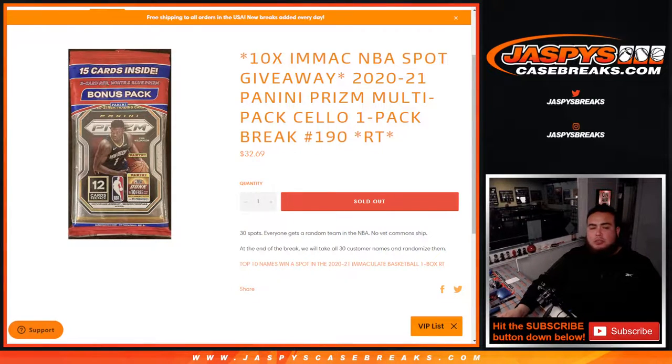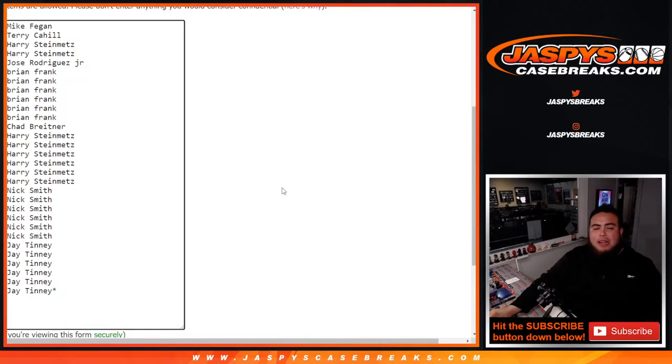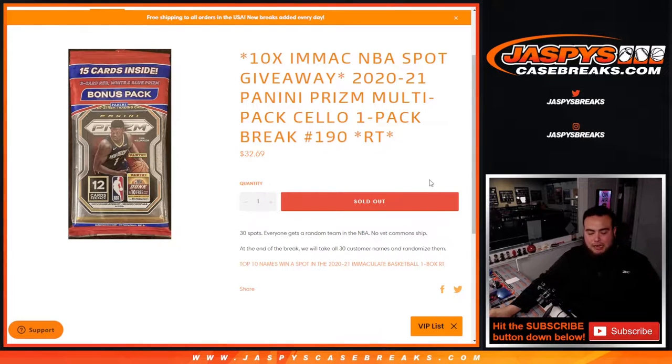First we're gonna do the break, randomize the customer names, and distribute hits out of the cello pack. Then at the end of the break, we'll take all 30 customer names that bought in, randomize them again, and the top 10 get in. We do have to do one more filler — number 191 — on the website to sell out Immaculate.